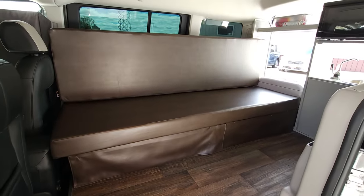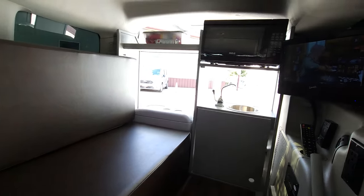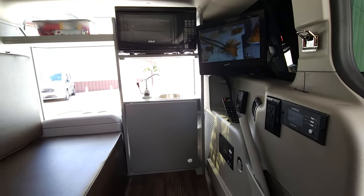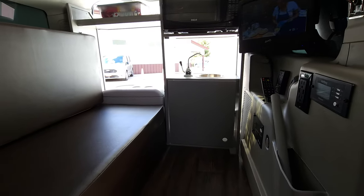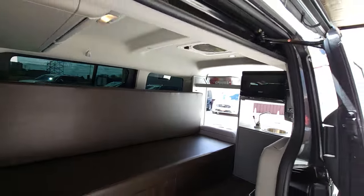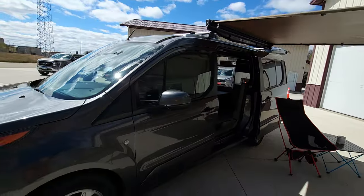You have the couch that folds out into the bed. Microwave, dual house batteries, 2000 watt inverter, refrigerator, sink — everything can be run even if you're not plugged in. It also has a fan and solar.